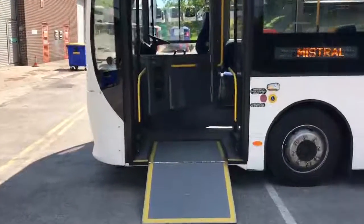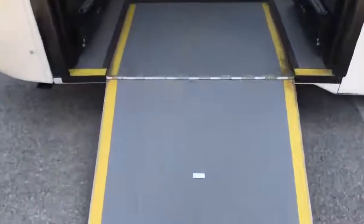I'll now take you on to the vehicle interior. We have the standard fold out ramp for pushchair and wheelchair access.